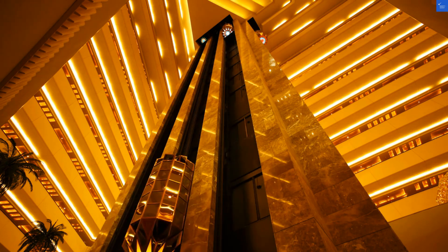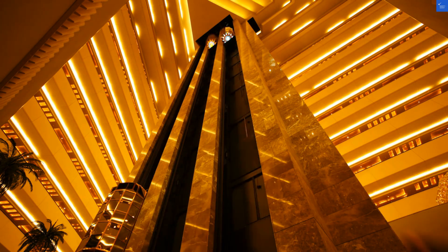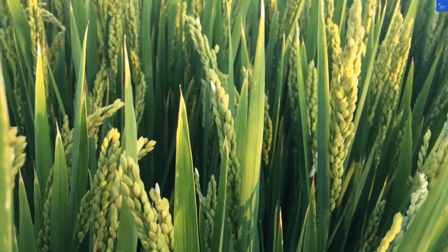Welcome back to Verify Giant, your go-to source for helping you shop online safely. Today, we're diving into the Hotel Mar in Biomare, Romania.